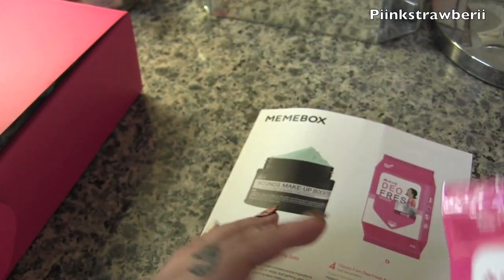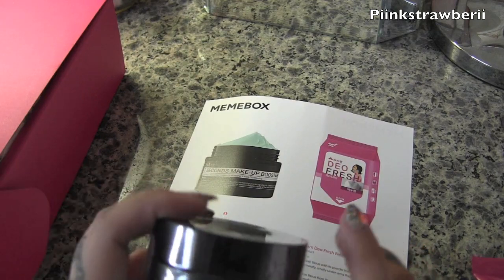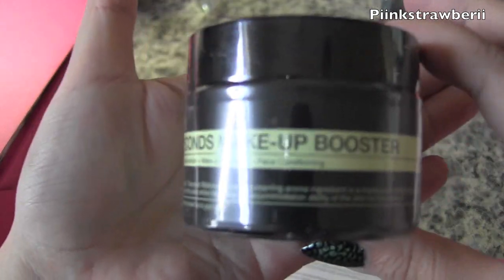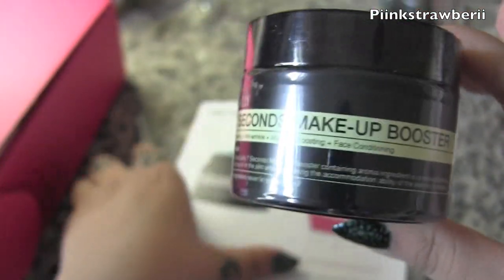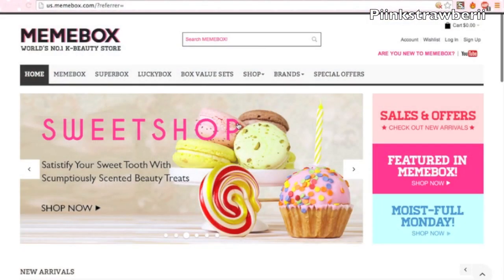I love Korean skincare if you guys haven't noticed. They also included this seven-second makeup booster, which is a moisturizer that helps makeup application ten times better, so I'm really excited to try this.